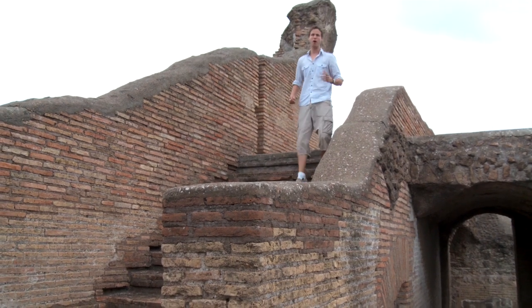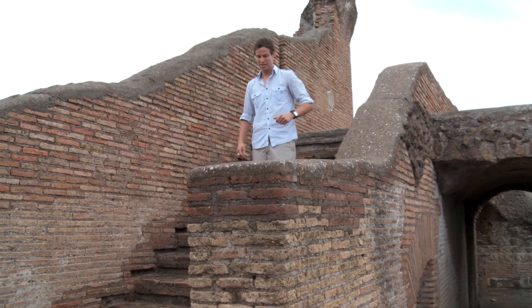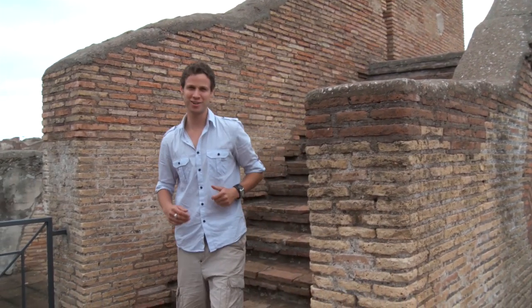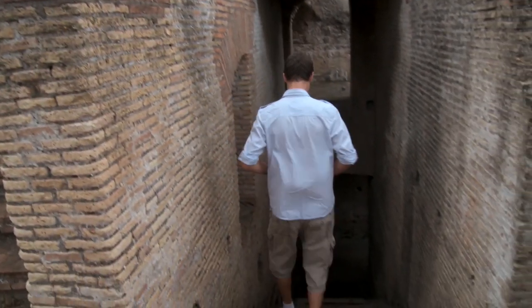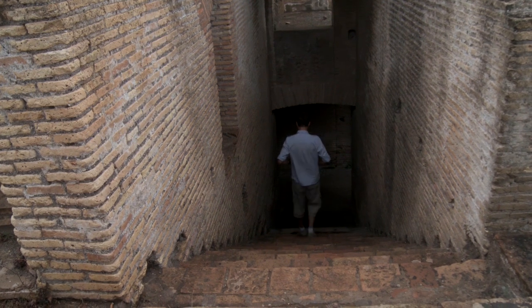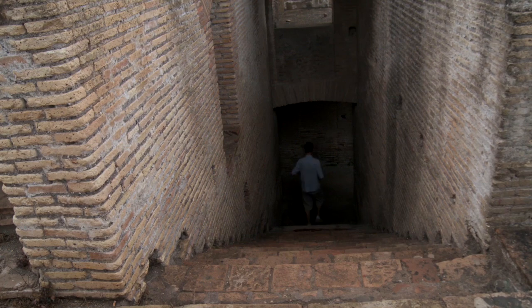These apartment blocks were only allowed to be a maximum of five stories high by law. Living on the top floor would have been a real pain because there were no elevators either. That meant that every time you went out, every time you needed fresh water, and every time you wanted to go to the toilet, you had to go up and down five levels of stairs. And you had to be careful walking past these buildings, because some people might just throw their dirty water out of the window rather than take it all the way back down.